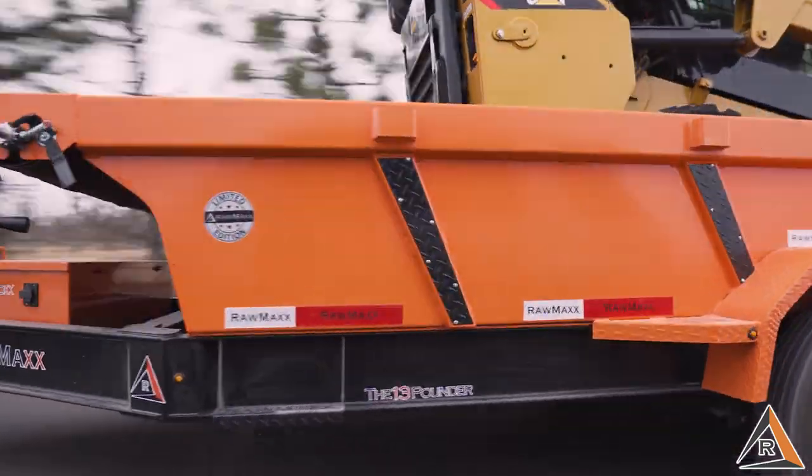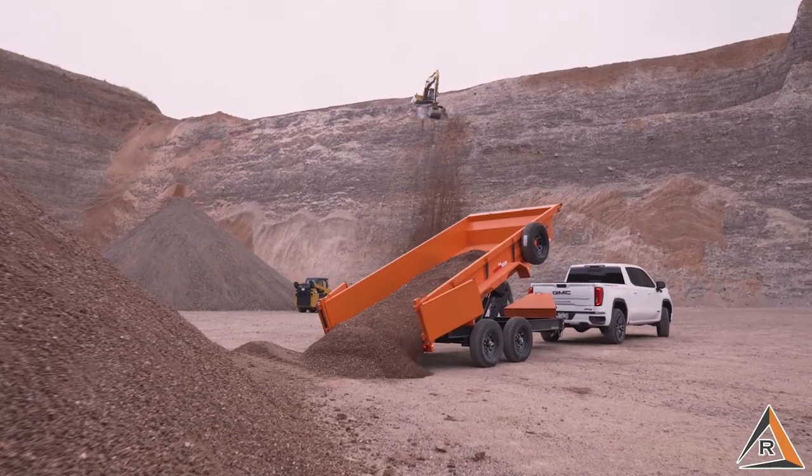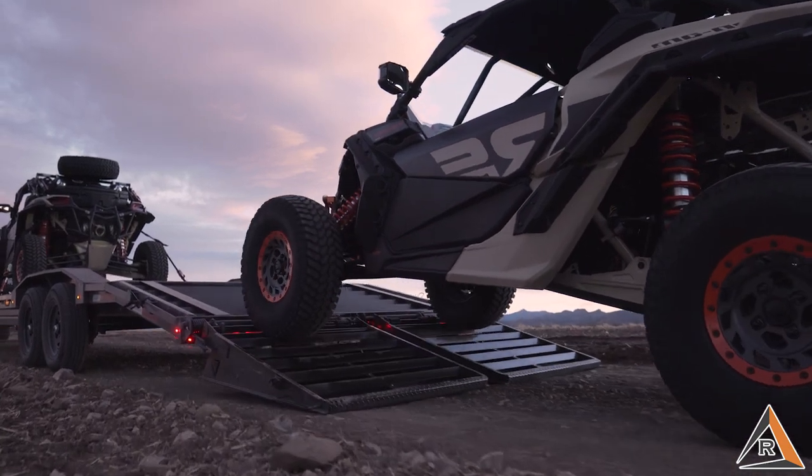Welcome to ROM-X Trailers. Our number one priority is to make high-quality, durable, trustworthy trailers for our clients.